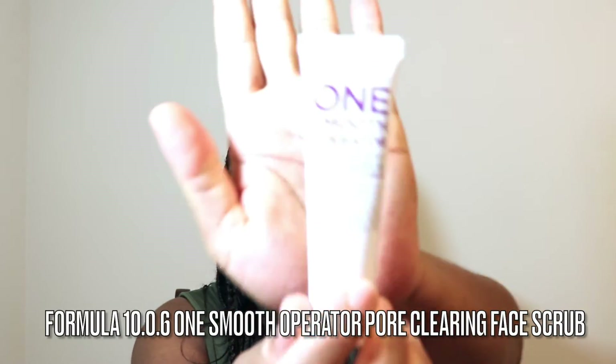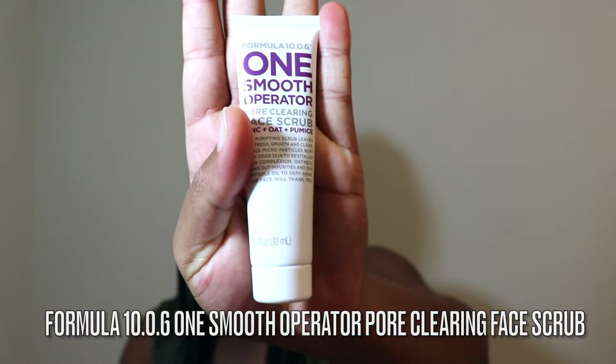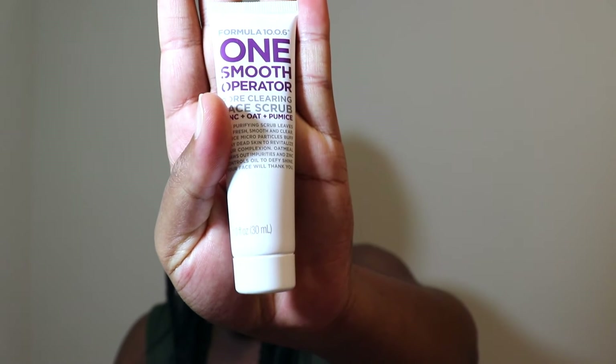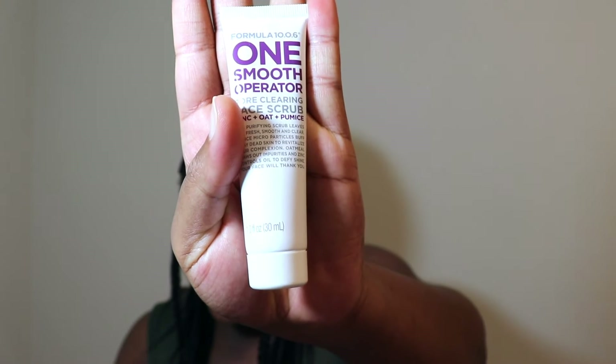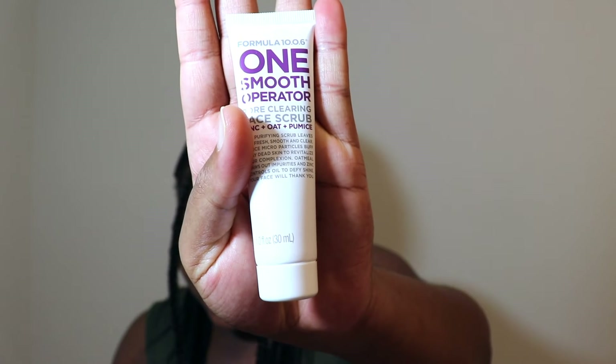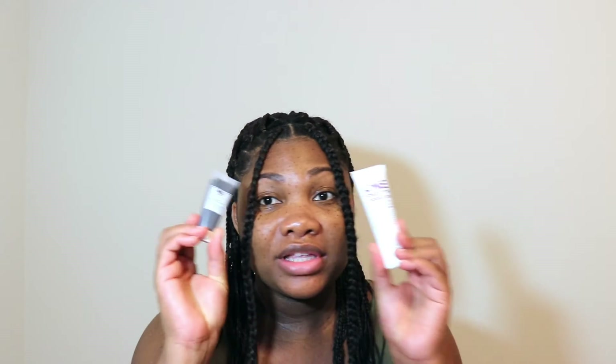I'll definitely keep you guys posted on that because I'm here for good skincare. The next product is this Formula 10.0.6 One Smooth Operator Pore Clearing Face Rub with zinc, oat, and pumice. This is perfect for acne-prone, oily, or congested skin. This exfoliating face scrub uses pumice and oats to slough off dead skin cells, buildup, and debris. The result is skin that's clear, smooth, and incredibly glowy. Gently massage over your face and neck to create a lather, then rinse with warm water.